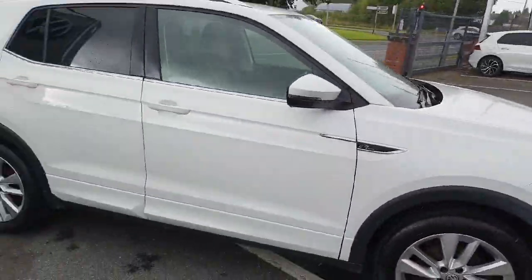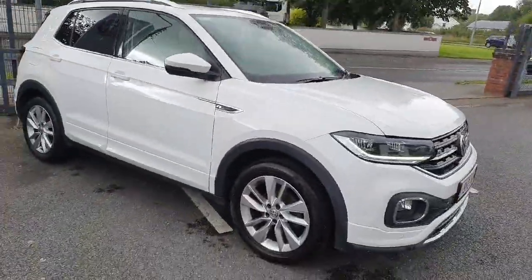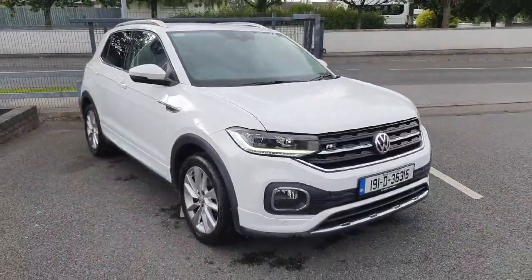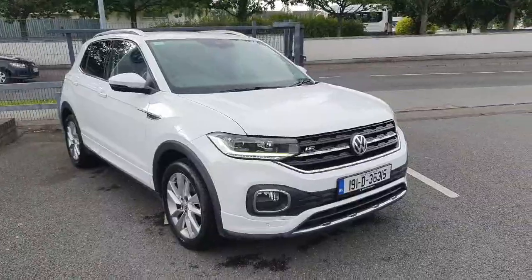Now if you are interested in this car and want to book a test drive or view by appointment, don't hesitate to give us a call on 046 902 7333. Thanks guys.